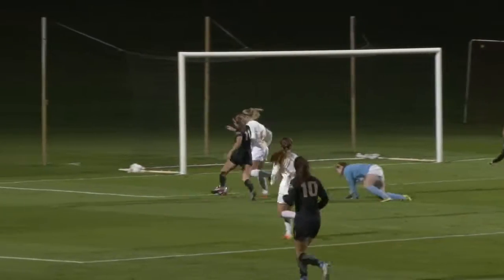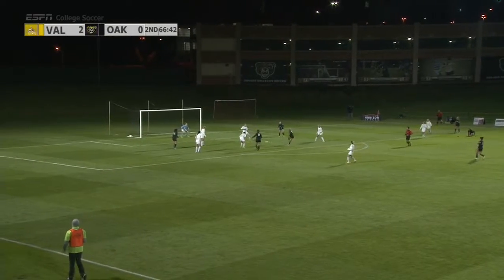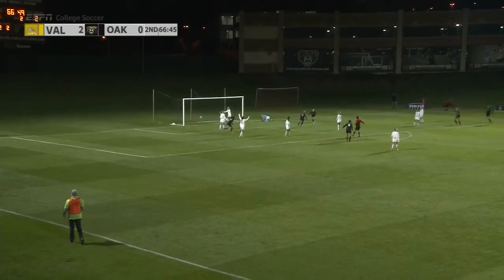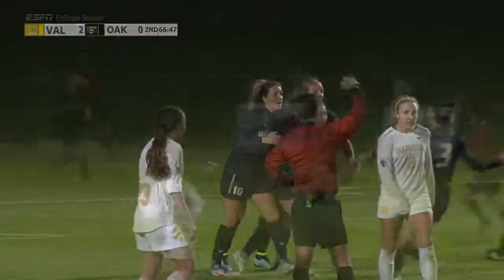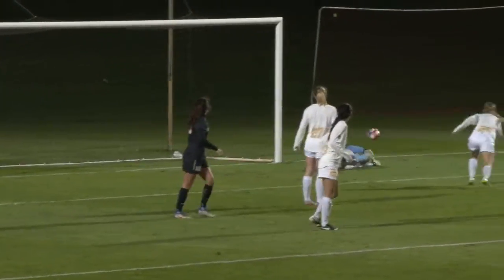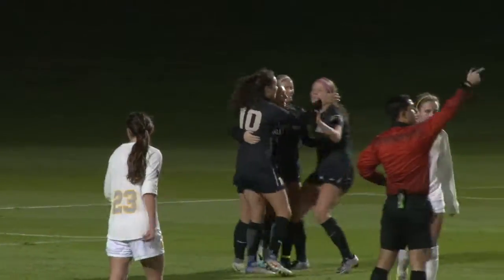Now here comes a break for the Golden Grizzlies. Wachowski was in, lost control, and it was played back out. Golden Grizzlies with it, all served in the box — left footed shot on frame — and that ball hit the post and the rebound is put in the back of the net. So the Golden Grizzlies aren't done yet.